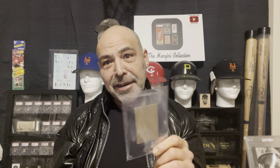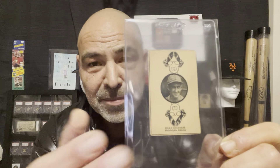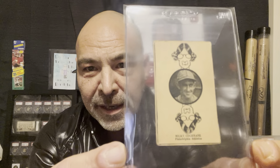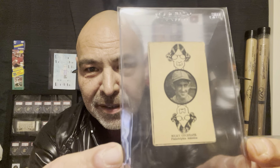One of these more quirky sets is the 1927 W560. If you watch my channel you've seen me show a lot of these. I picked up the Mickey Cochran. These are playing cards and some of them have different backgrounds — some are jokers, some have other characters. This one looks like an old maid from the Old Maid card game. Mickey Cochran doesn't get enough baseball or hobby love — a great catcher from the era. Mickey Mantle was named after him, and of course these are blank back.